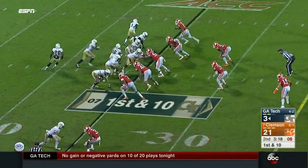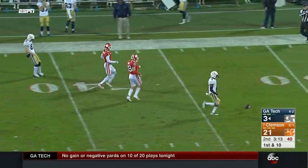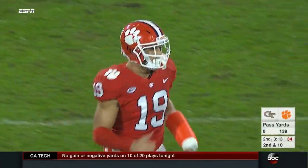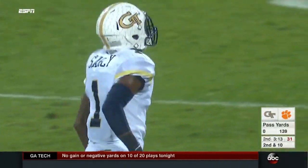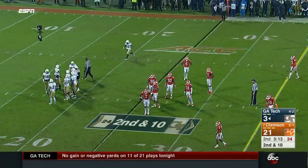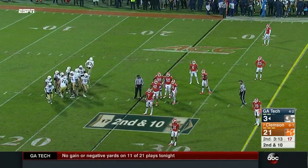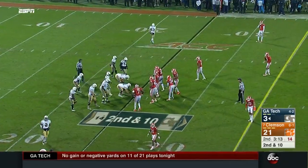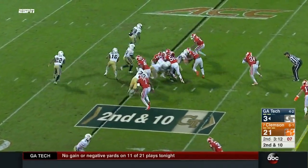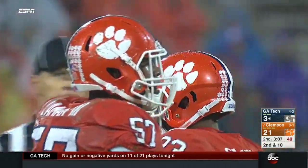Tech has 3:18 and two timeouts before halftime. Marshall back to throw, makes a shot downfield, and threw it over the head of the A-back play Searcy who came out of the backfield. They haven't completed a pass yet tonight — it's been a struggle in that area. But they throw here on first and ten — thinking about it like Dabo Swinney: 3:13, three timeouts, they just stopped the clock. Clemson is thinking about getting a stop and putting another score on the board.